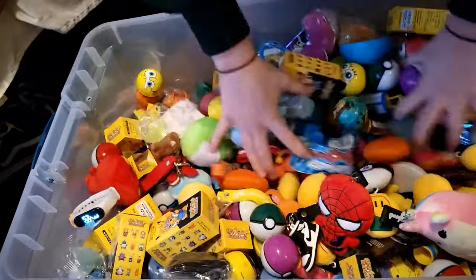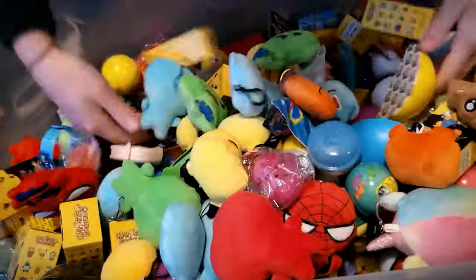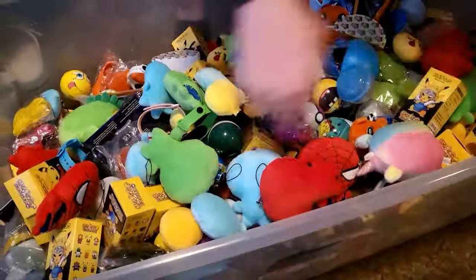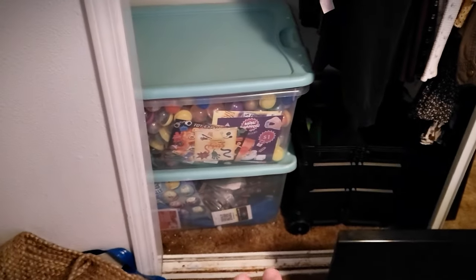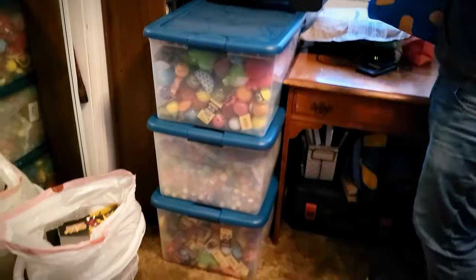If you like this video, go ahead and subscribe for more vending content in the future, and let us know below what kind of things you'd like to learn about the Alibaba order process — we'll see what we can cover. This was what we started with in terms of vending stock, just these two totes. And then after this order and adding on a couple more machines this month, we also have this.